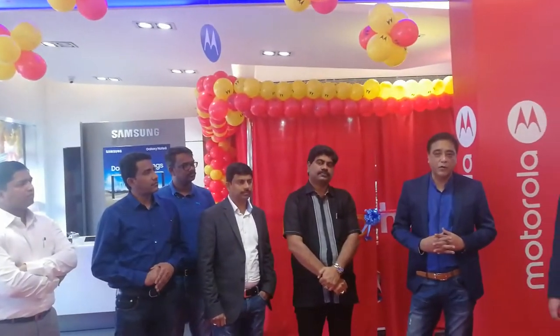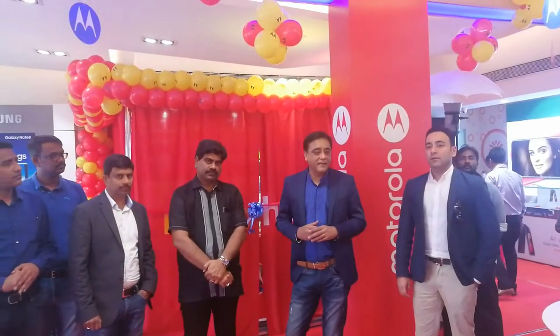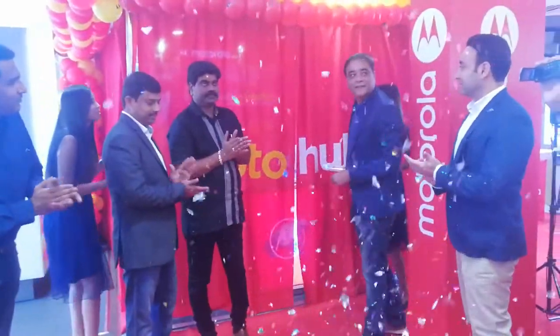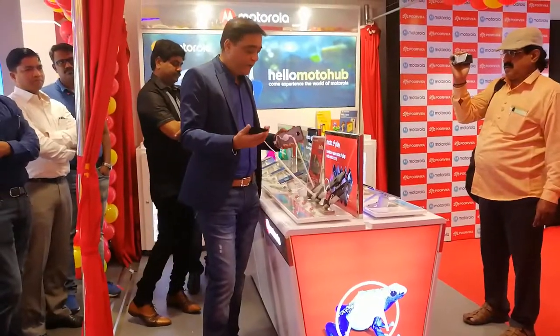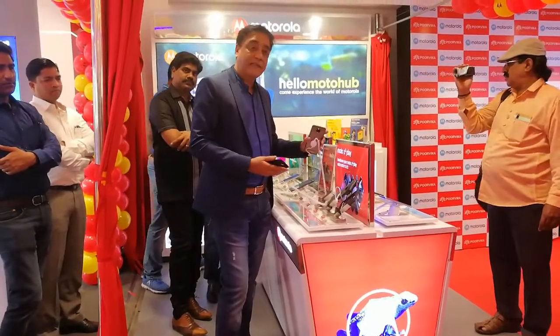Hey guys, this is Sai Hari Krishnan from Trendyblog.net, and today I am here at Purika Mobile in Kandanchavadi, Chennai. I am here for the inauguration of Motohub — Motorola has partnered with Purika Mobiles to open its Motohub in more than 250 outlets of Purika Mobile across south India.